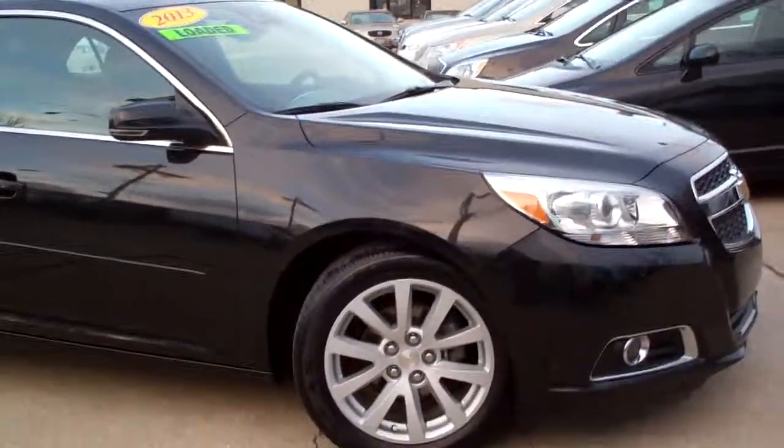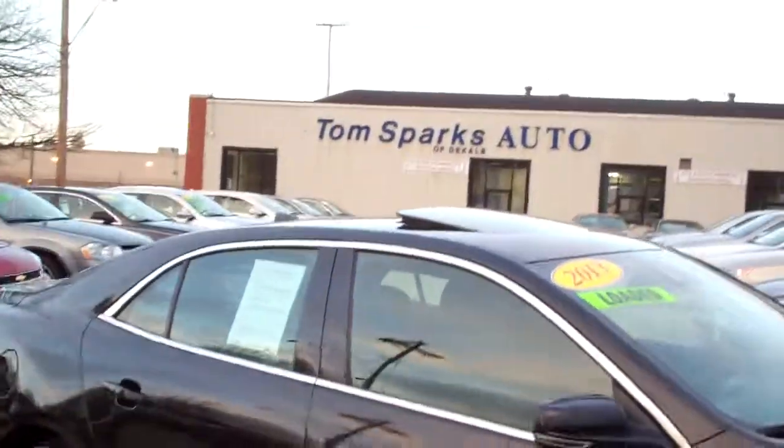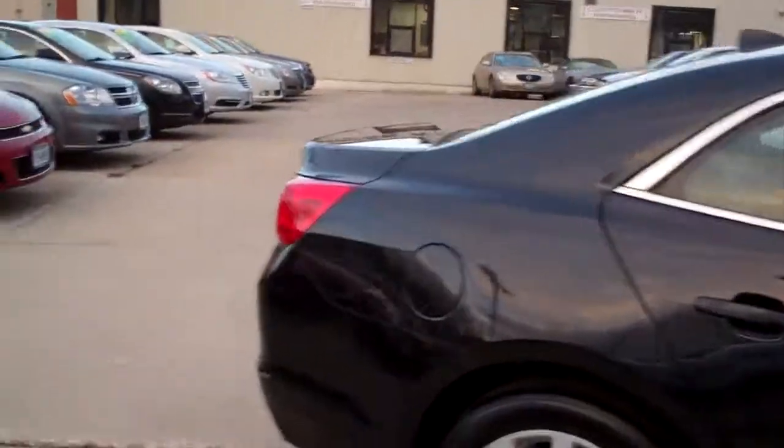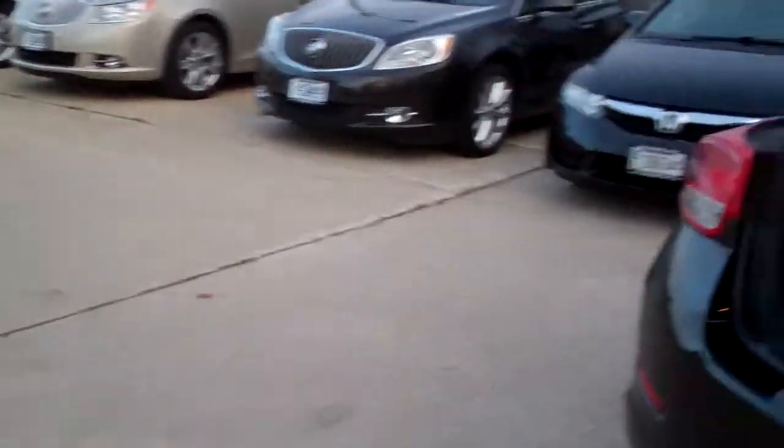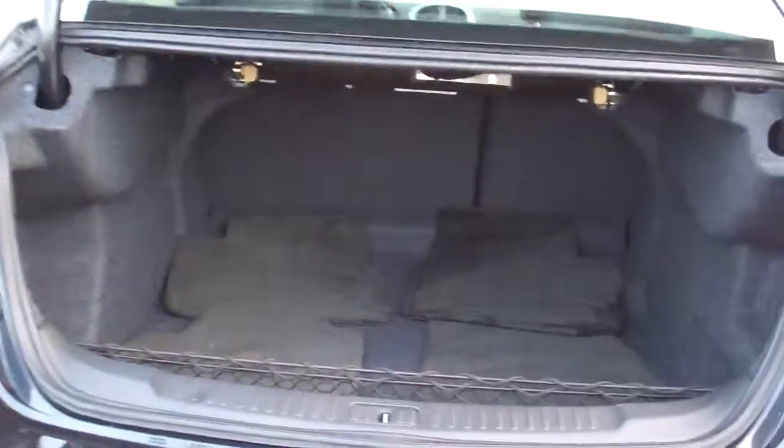Isn't this a nice car? Black, nice alloy wheels, sunroof up on top. We've got keyless entry into the trunk, remote start and keyless entry into the car. Nice big trunk split, fold down seats, nice clean floor mats to come with the car.